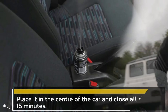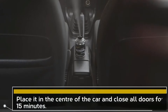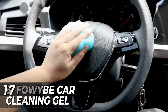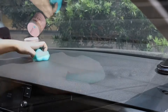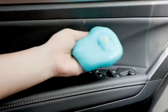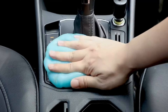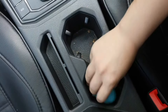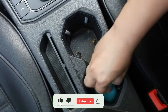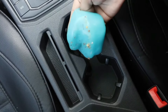Meguiar's refresher technology permanently removes existing odors through chemical bonding at the molecular level. The Fawibi Car Cleaning Gel is a versatile solution for automotive interior cleaning. This sticky mud effectively removes dust and debris from car vents, keyboards, and other hard to reach areas. Its universal gel formula makes it suitable for various surfaces. At just $6.99, it's an affordable and practical addition to your car cleaning toolkit.